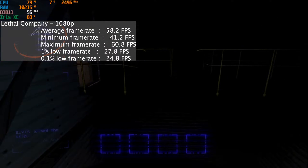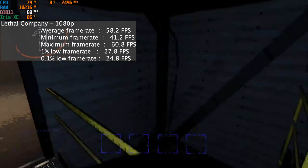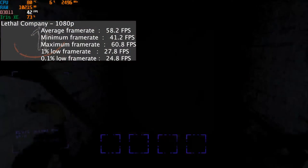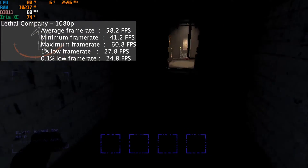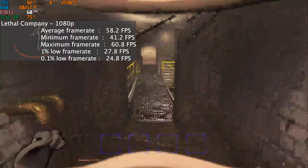Lethal Company at 1080p was completely playable with an average frame rate of 58 and a 1% low of 28 and a 0.1% low of 25. No issues playing Lethal Company whatsoever — this game can run on anything.